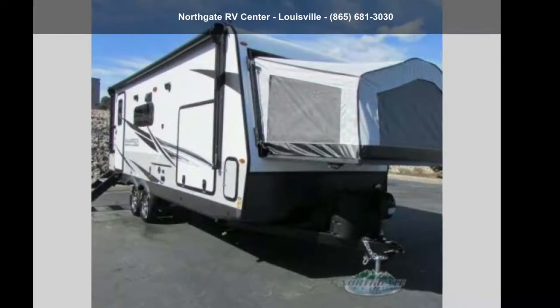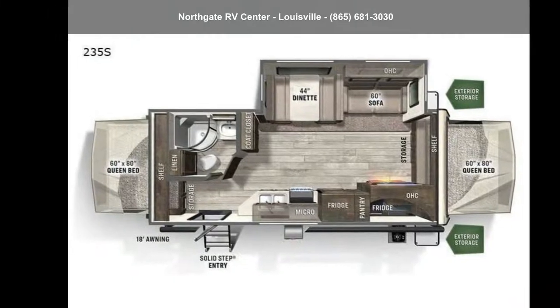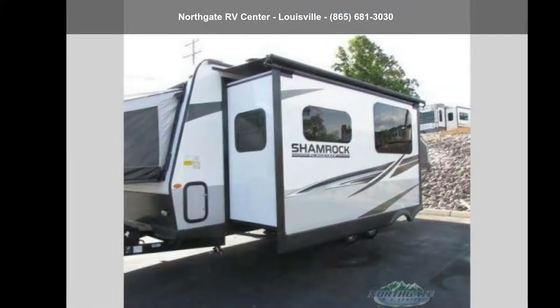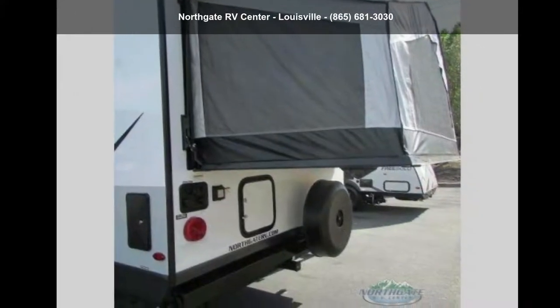Begin an adventure with this Forest River 2022 Flagstaff Shamrock 235S. If you are looking for an RV with quality construction and ease of towing, this may be the one. Perfect for vacationing, adventuring, or just relaxing, this travel trailer awaits you.